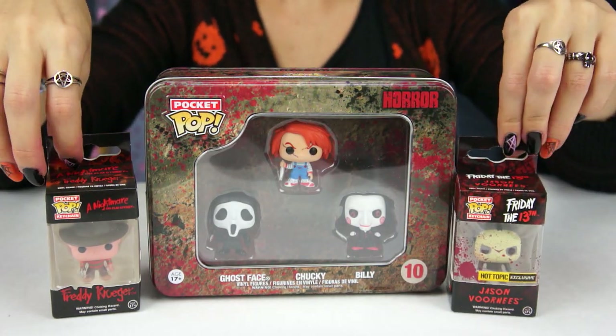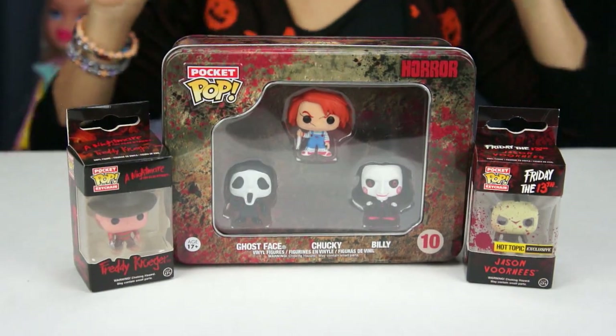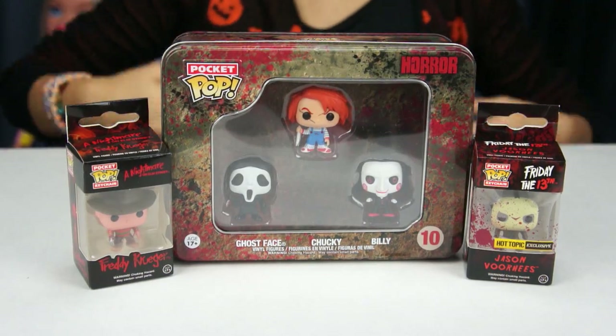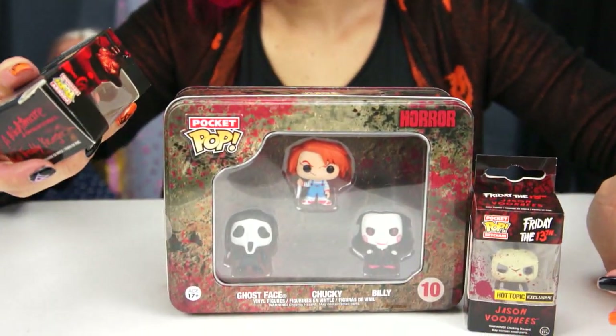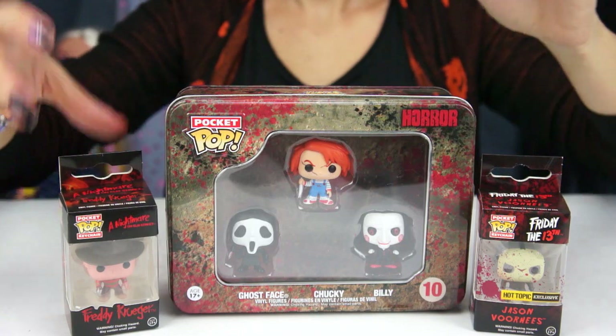I also got Friday the 13th and A Nightmare on Elm Street. If you guys know whether they make a Halloween miniature, let me know — in representation of that I'm wearing my Halloween t-shirt with Mike Myers on it, just because he didn't have a mini pop, or he does and I just can't find it — one of the two. This box was $18.50 and these little guys are only $6.50, which I feel is really worth it.